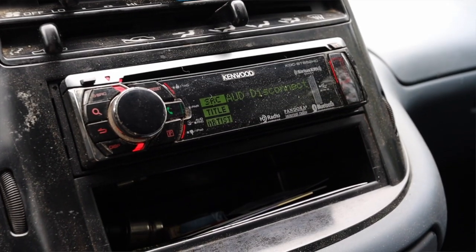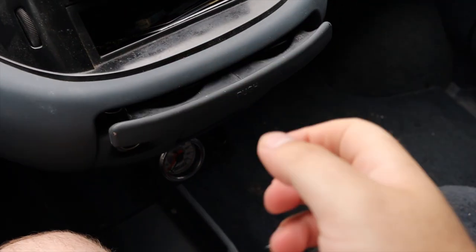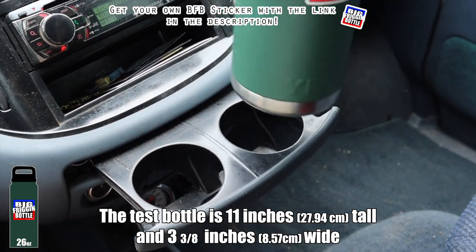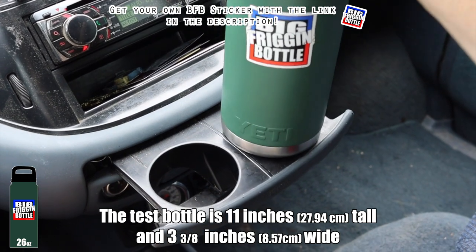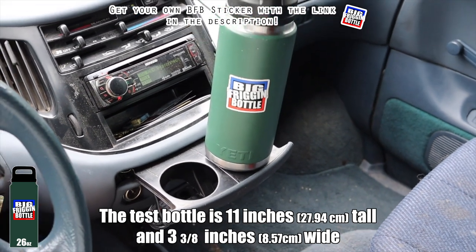I have an aftermarket radio because most radios from the 90s have either broken or were garbage to start with. Then I have pop-out cup holders, so we'll do a big freaking bottle test here in the Toyota Previa all-wheel drive. Unfortunately, as you can probably tell, it will not fit the big bottle — that's okay, not the end of the world, but it is what it is.